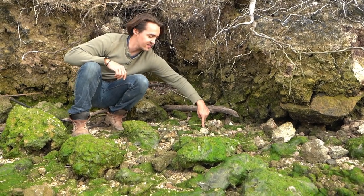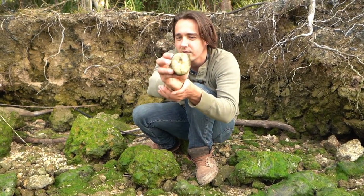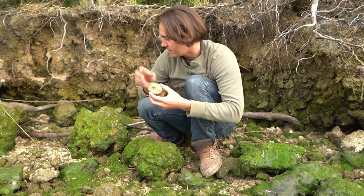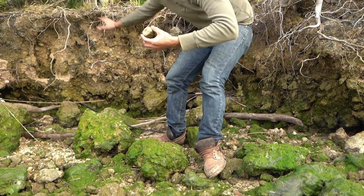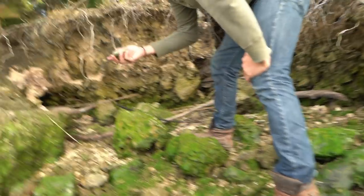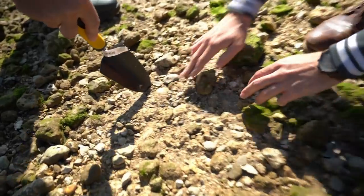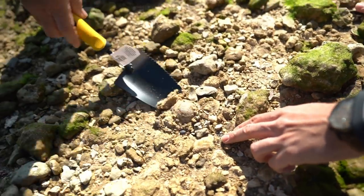Check this out — haven't touched it yet, it's a big giant echinoid. Look at that — they're all over in this limestone here. That's crazy. There's a nice one right there.